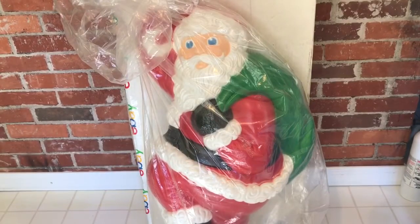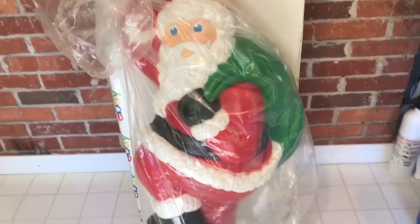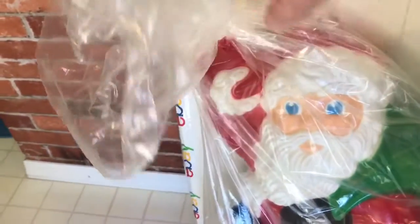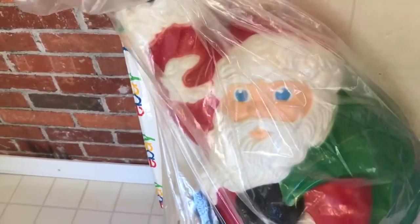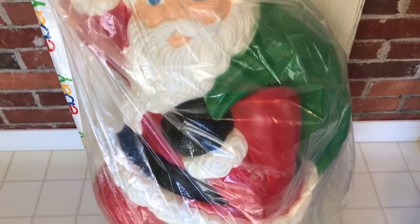Here is our Grand Venture Santa out of the box, still in the factory-sealed plastic wrap. I'm actually going to leave it in this since we can see through it, and that way I will have it clean and ready to go for when it actually gets put up here in about two or three weeks.